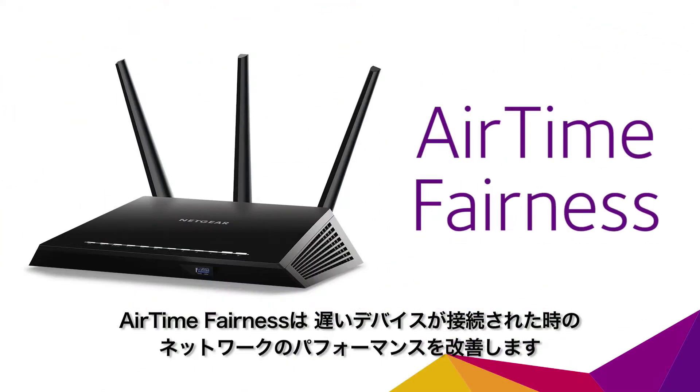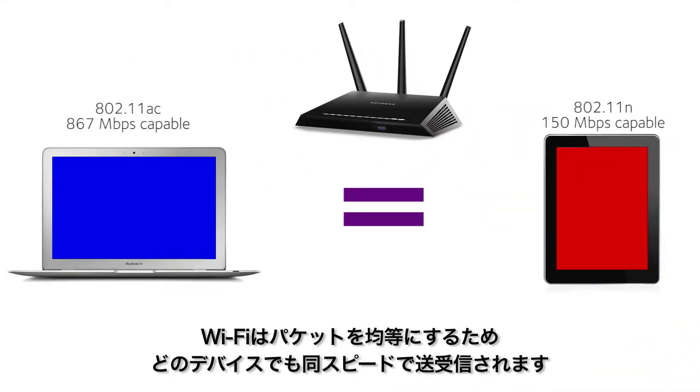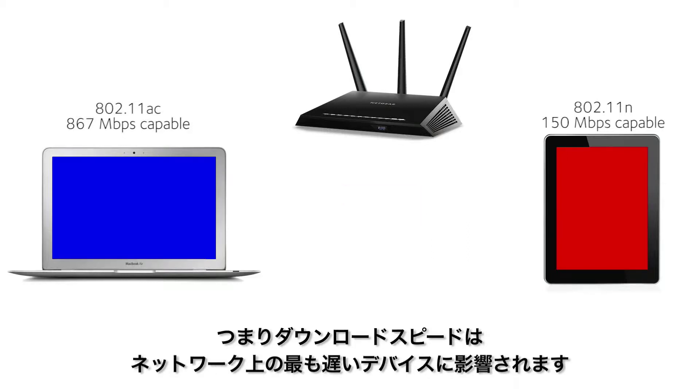Airtime fairness is a great new feature that helps improve network performance by preventing lag when slower devices connect. Wi-Fi tends to be packet-fair — that is, it assumes that all devices can transmit at the same speed. That means the maximum download speed will be determined by the slowest device on your network.